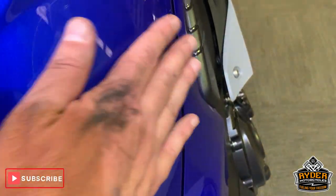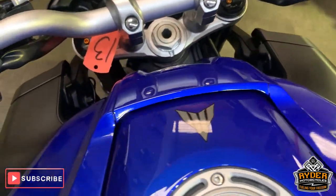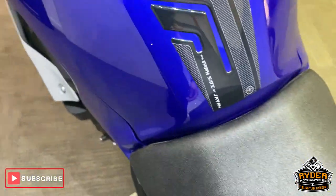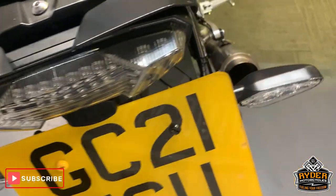Nice tank — as I say, it's got the paint protection on there. No marks on the tank whatsoever. Really nice seat as well, and all round the back looks great.